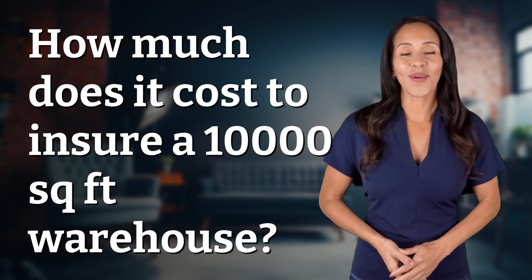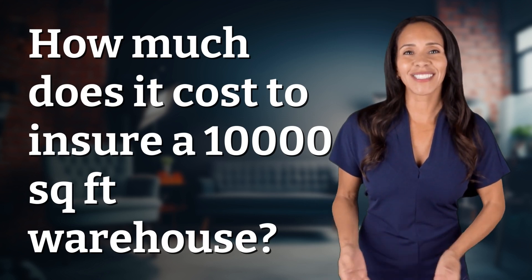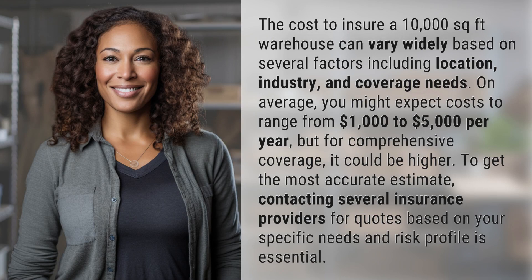Explorers of the unknown, welcome back. Let's expand our horizons with today's question. The cost to insure a 10,000 square feet warehouse can vary widely based on several factors including location, industry, and coverage needs.